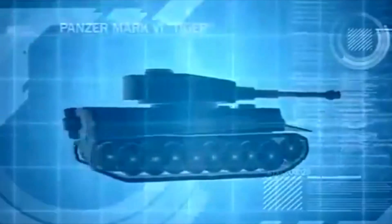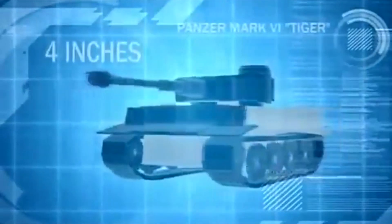The Tiger tank is the Germans' ultimate armored weapon. Encased in over 4 inches of armor, it is practically impervious to frontal attack. But it is the Tiger's 88mm cannon, with a range of more than 2,000 yards, that makes it the most deadly weapon on the vast and sprawling battlefields of the Russian steppes.